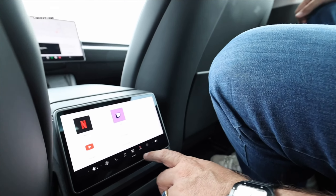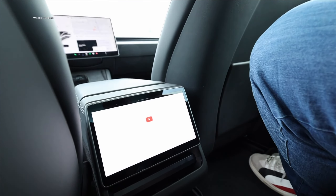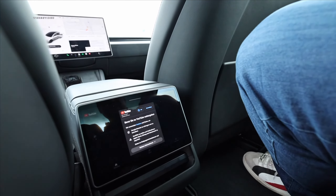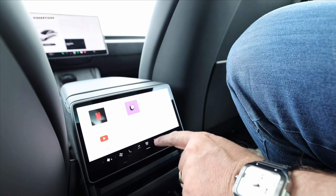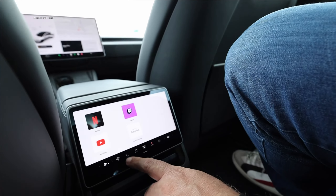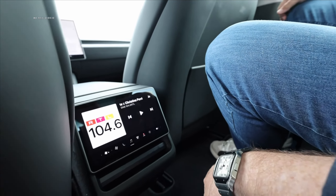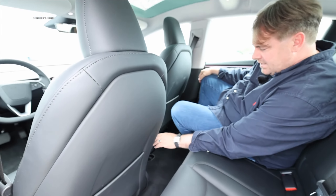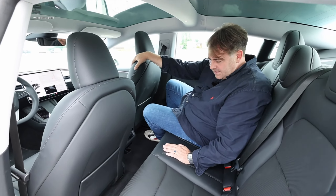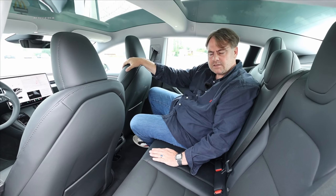The highlight is this little display in the back — not that small really — which provides good entertainment with access to YouTube, Twitch, and other things, making it perfect for those who value convenience. There are also two USB-C ports back here, plus a vent where air blows out which you can control through the display. It's nicely done back here.